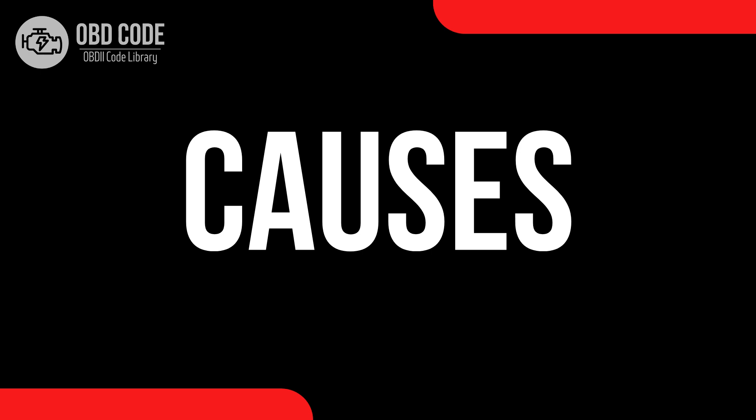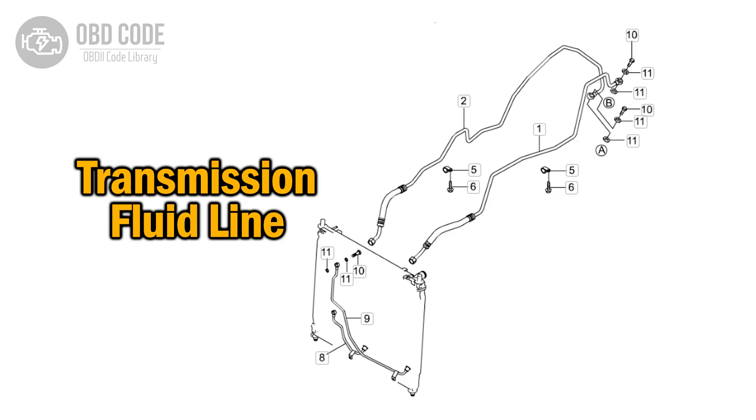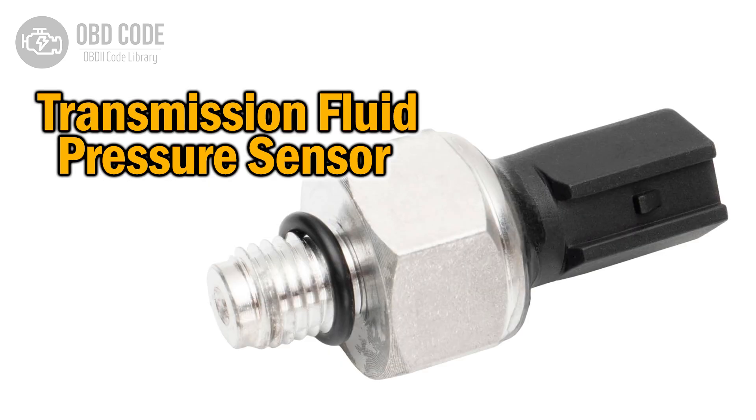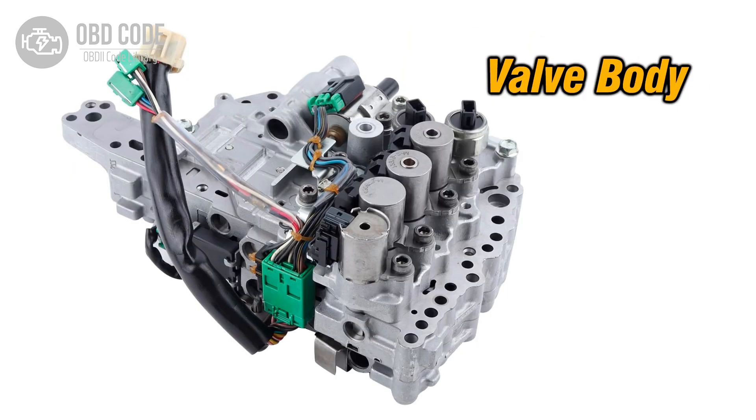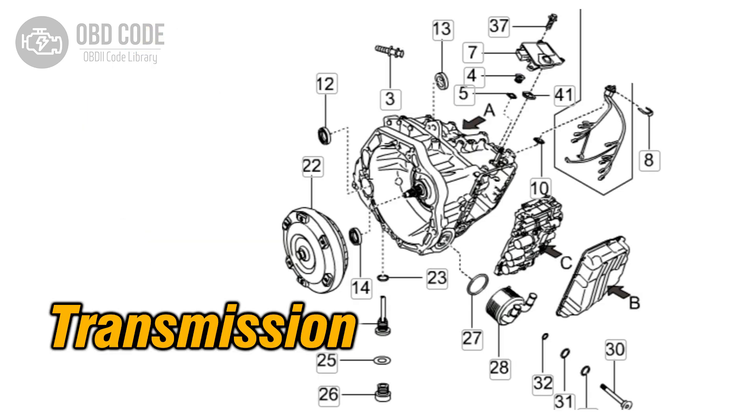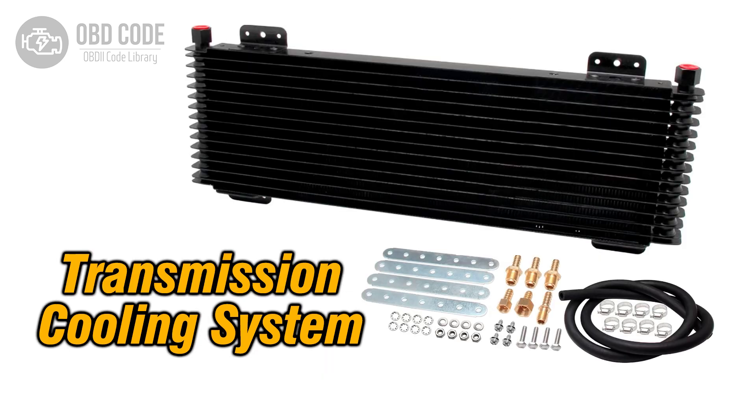Causes of the code P0869. 1. Blocked or restricted transmission fluid passages. 2. Faulty transmission fluid pressure sensor or switch. 3. Malfunctioning transmission control module, TCM. 4. Internal transmission problems, such as a failing pump or valve body. 5. Overfilled transmission fluid. 6. Damaged transmission cooler lines or cooler.